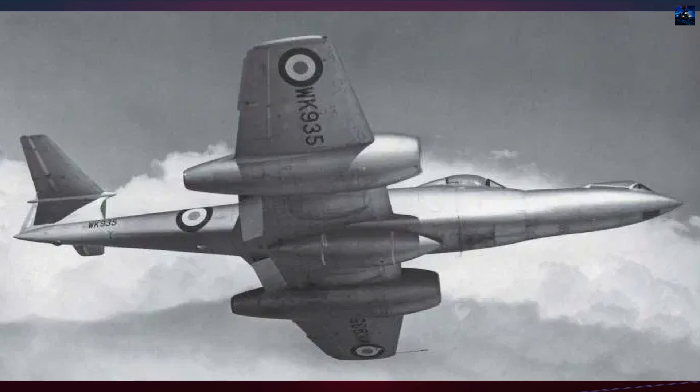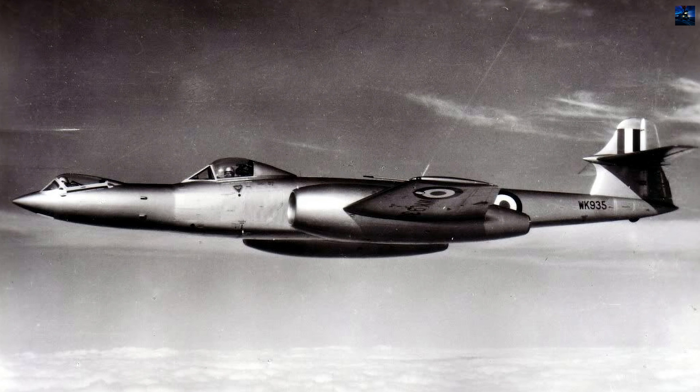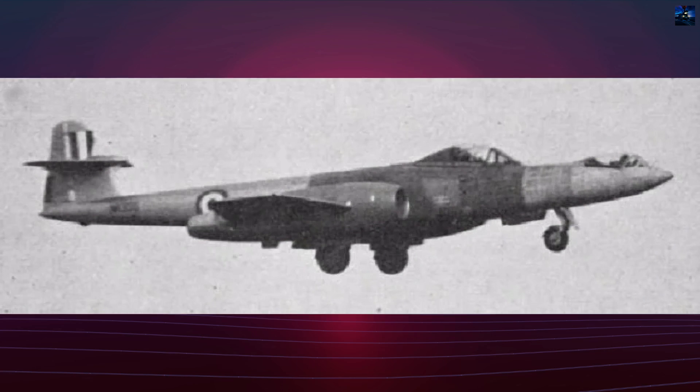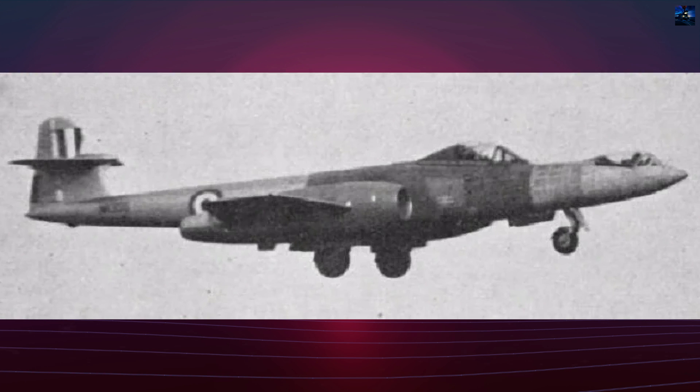Royal Air Force test pilot Cyril Maurice Lambert documented his experiences in Flight Magazine's March 30, 1956 issue. Mock combat exercises revealed the concept's fundamental flaw: limited situational awareness that compromised combat effectiveness against conventional aircraft.